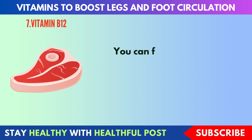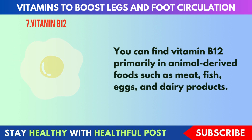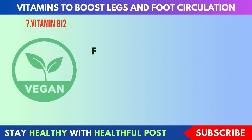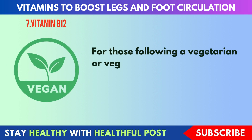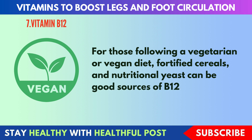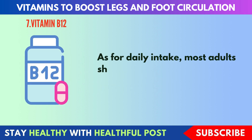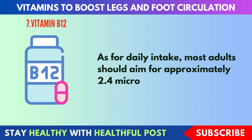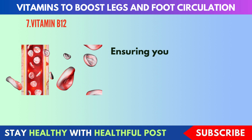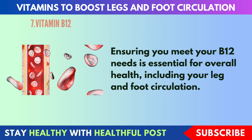You can find vitamin B12 primarily in animal-derived foods such as meat, fish, eggs, and dairy products. For those following a vegetarian or vegan diet, fortified cereals and nutritional yeast can be good sources of B12. Most adults should aim for approximately 2.4 micrograms of vitamin B12 daily. Ensuring you meet your B12 needs is essential for overall health, including your leg and foot circulation.